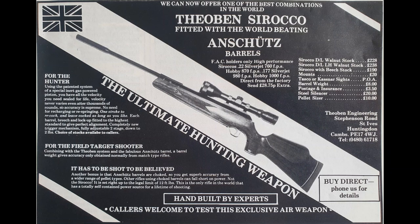Hi there Internet, my name's Oli and I love airguns. Welcome to the Classic Airgun Show. Hello Internet and welcome to another episode of the Classic Airgun Show.